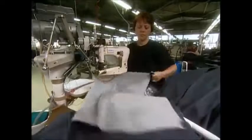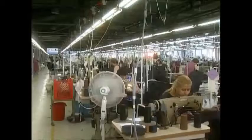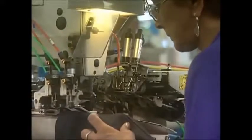The outer seams on the legs have to be invisible, so they fold both edges over and stitch from the inside. The jeans are handed from station to station, with some 25 people working on any individual pair.